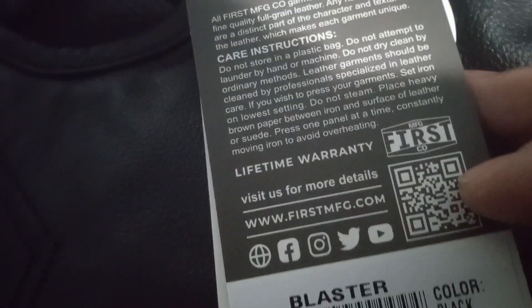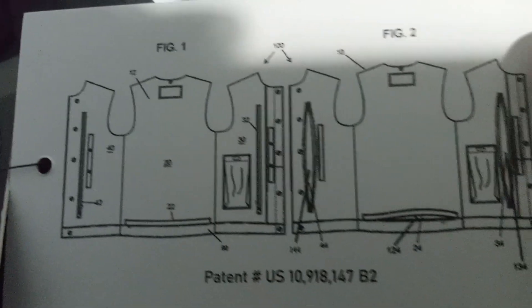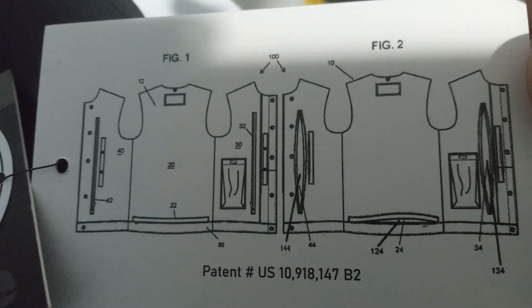This is my vest — I had to send back for it. Sorry you can't see much of it because it is black, but yeah this is my vest. The blaster tag shows lifetime warranty, and that's my size right there. It has a lot of pockets and gives you a good detail of what it looks like.